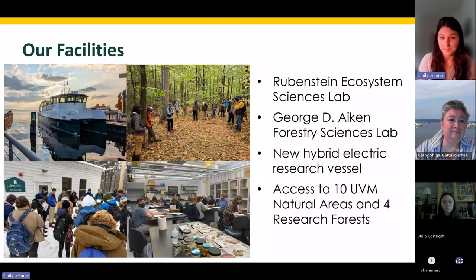In addition to the Aiken Center on Central Campus, the Rubenstein School has several other facilities where students engage in learning and research, including the Rubenstein Ecosystem Sciences Lab, which is down on Lake Champlain at the Burlington Waterfront, and the George D. Aiken Forestry Sciences Lab. The Forestry Sciences Lab also serves as home to several faculty laboratory spaces.